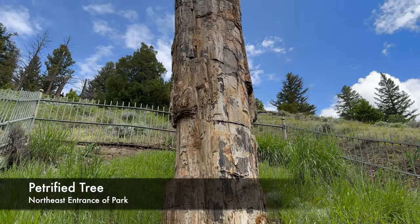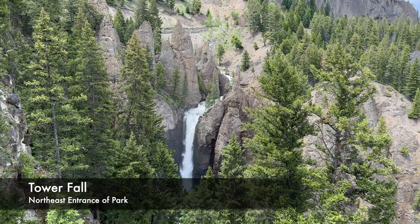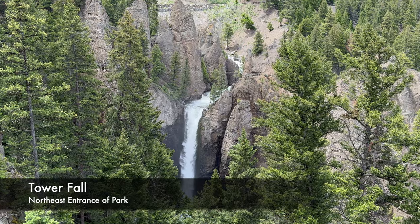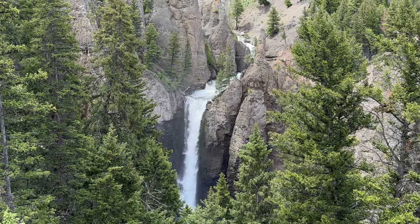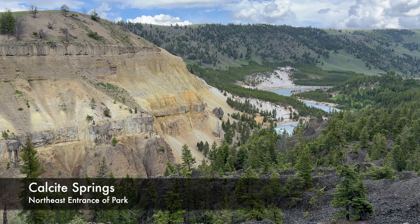Honorable mentions for this entrance of the park include the petrified tree, Tower Fall, and Calcite Springs, which has distinctive rock formations and bighorn sheep.